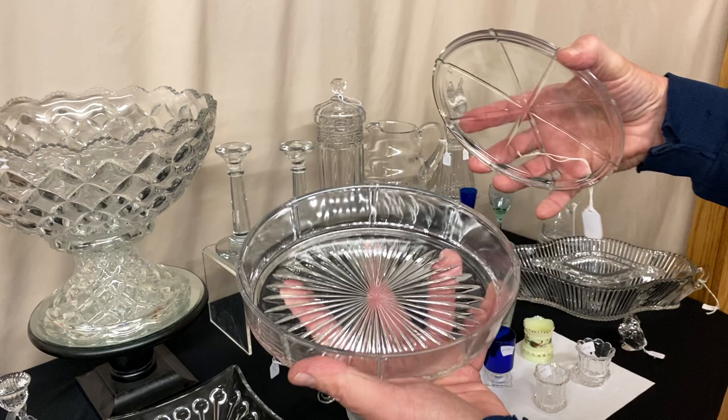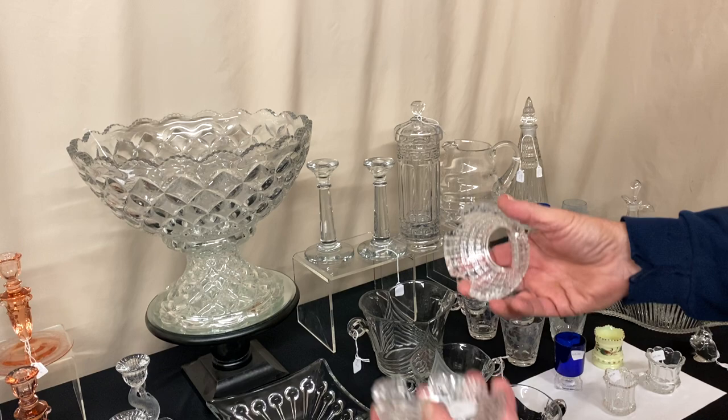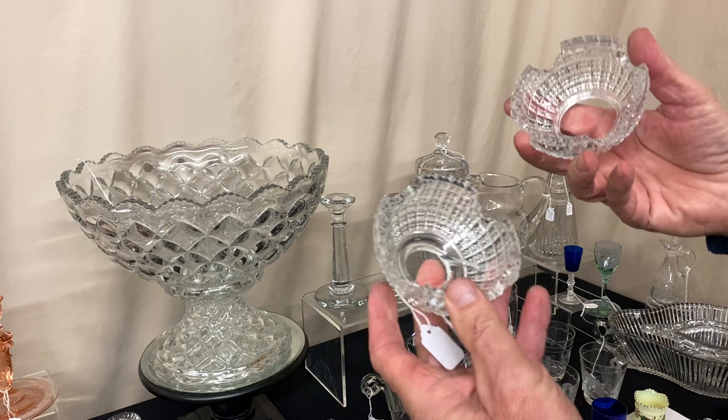This is a candy box — some people think it's a dresser jar. It's a ribbon panel Tudor dresser box, marked in the center of the bottom, and it's $65. If you have a five-light candelabra and you do not have a hemisphere, here's your opportunity to get both the lower hemisphere and the upper hemisphere — they hide that metal knob there on the five-light candelabra.